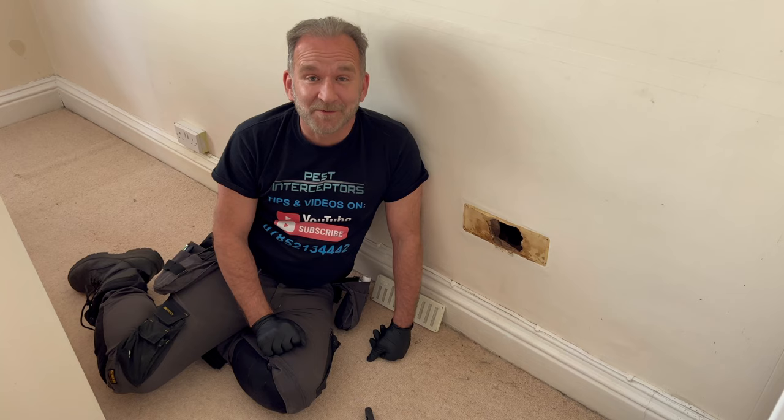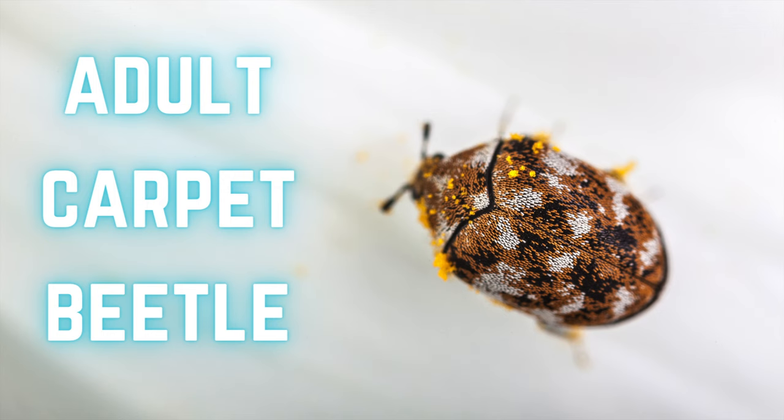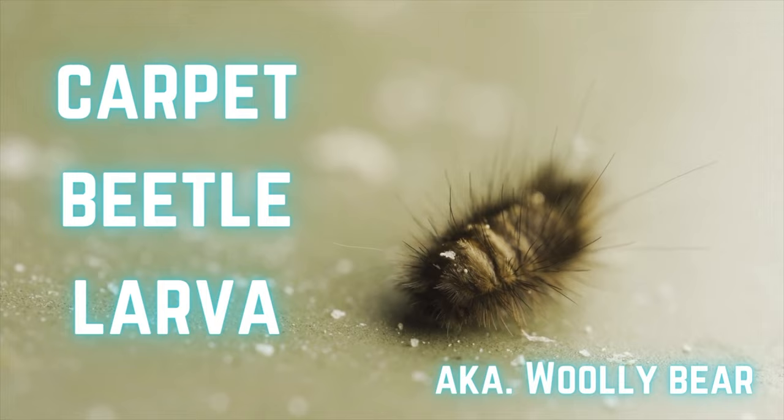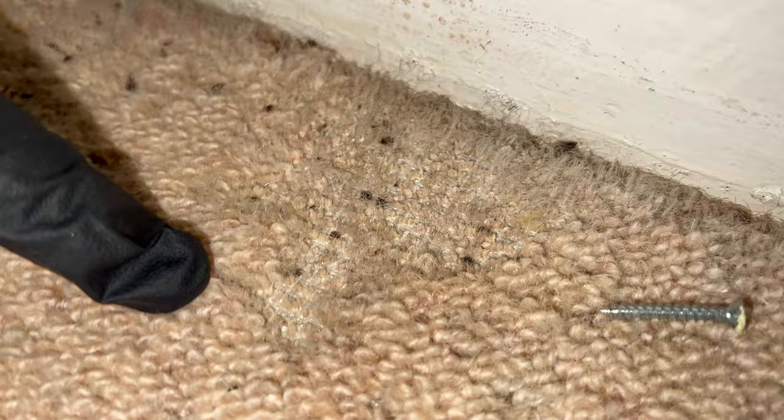Carpet beetles. You won't believe the damage they can do to an organic carpet. I think these carpets are actually wall carpets. Let's have a look at how we're going to treat them and where these carpet beetles have come from. Look at the damage they've done.